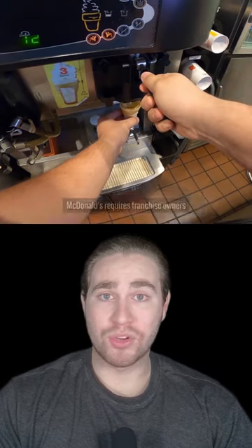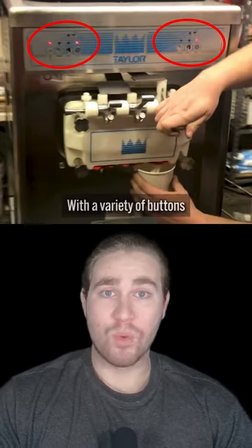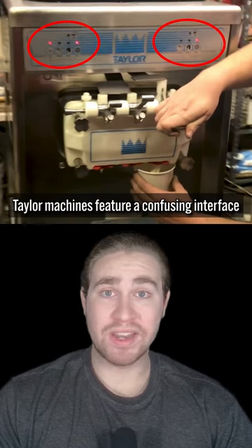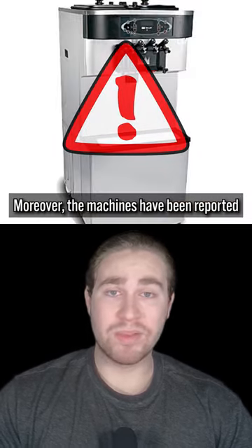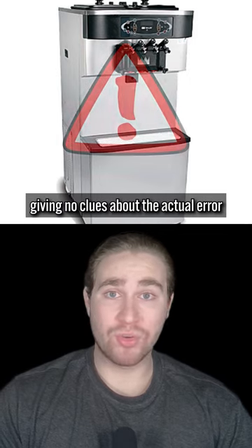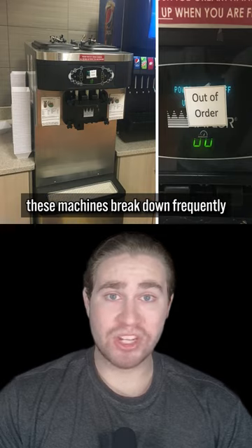McDonald's requires franchise owners to use Taylor ice cream machines. With a variety of buttons and no text explaining their purpose, Taylor machines feature a confusing interface. Moreover, the machines have been reported to show unclear error signals, giving no clues about the actual error. As a consequence, these machines break down frequently.